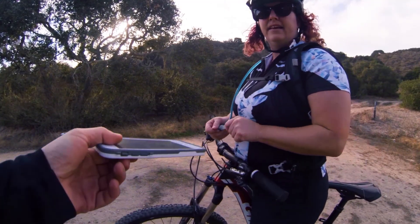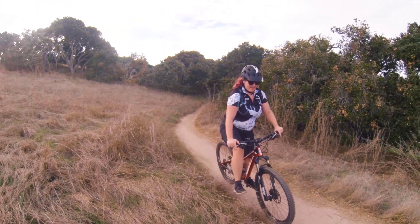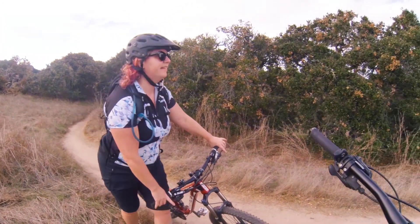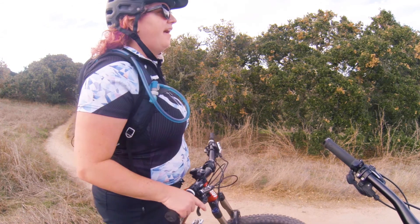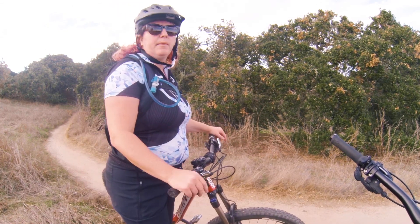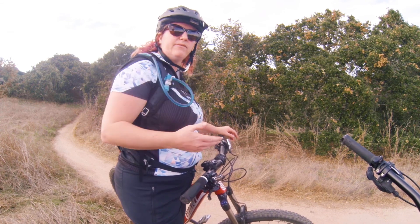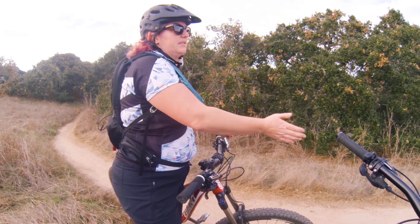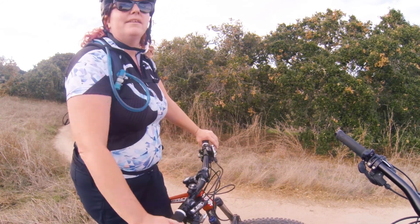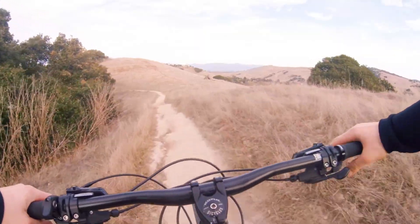That was fun! We gotta climb up all that again though. You gotta be careful on the berms — easy to skid out. The first berm I totally didn't ride — I kind of walked over to the side and skipped it, then rode the rest at my slow pace. But the descent had more downhill than we'd done all summer in Newfoundland.